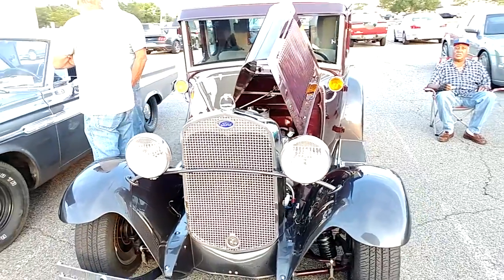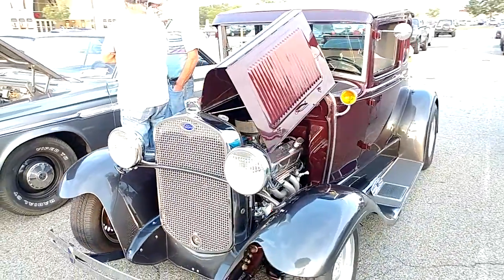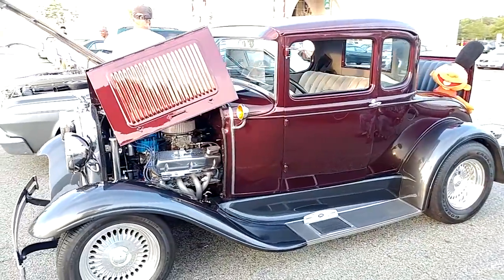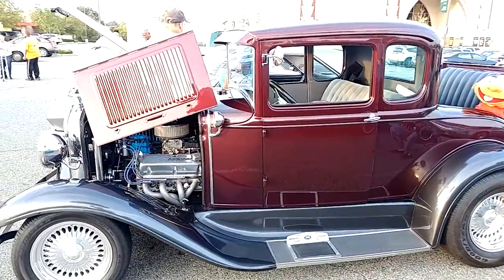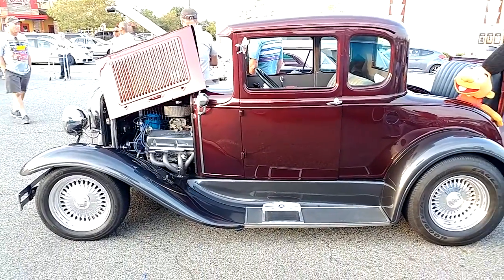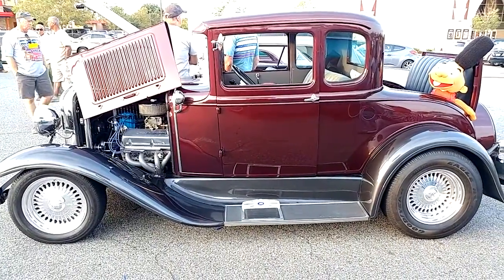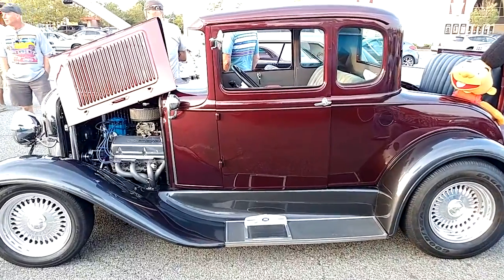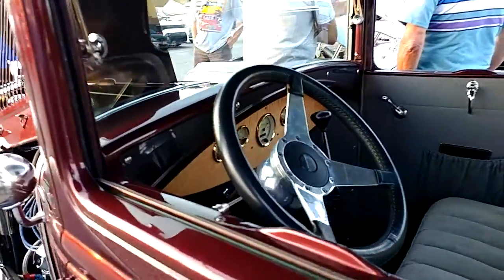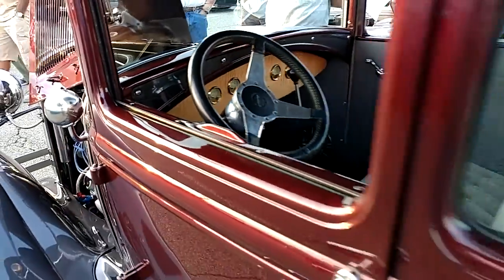I have a 1930 Model A Ford. The color is burgundy on the top and the fenders are a metallic gray. You notice there's no windshield wipers — what do you do if it rains? Stick your head out the window and get wet!